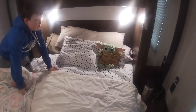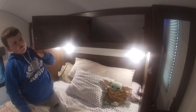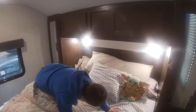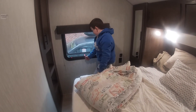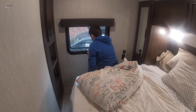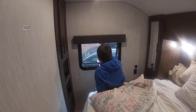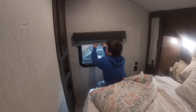Over here there's more space to put your stuff. There's a window right here — unfortunately these do not have zebra blinds, only the basic blinds, but it's still nice.